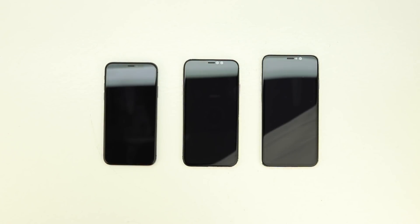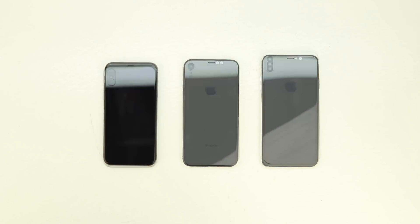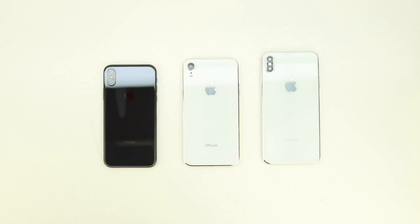Welcome back, and huge shout out to Benjamin Geskin for supplying me with these dummy units. In front of me is what we can expect to see in September when Apple announces their next generation iPhone lineup. We can expect to see three new iPhones: an updated 5.8 inch iPhone and an all-new 6.1 inch iPhone.